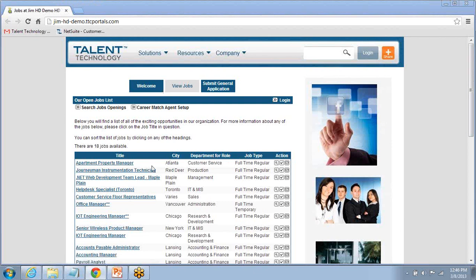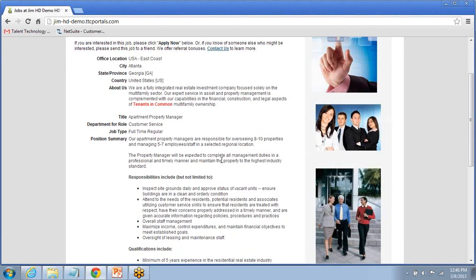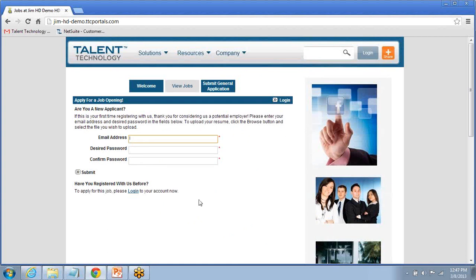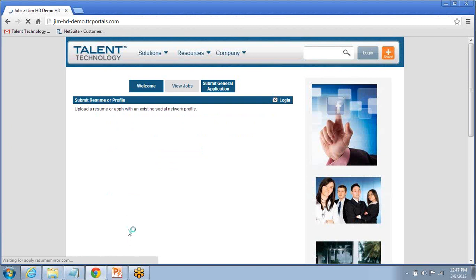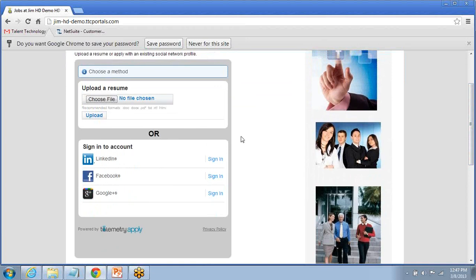Let's click on the top job here — the apartment property manager position — and take a look at the sample application process. Once we click on that job, we see a clean presentation of the job including the formatting change we made on the back end. I'm going to click Apply Now. By default, Hiredesk has a very light registration process — this is optional and can be disabled. The email address serves as the unique record identifier in Hiredesk — this is how we can differentiate, say, John A. Smith from John B. Smith, and create a unified profile in the database to stack application history on.